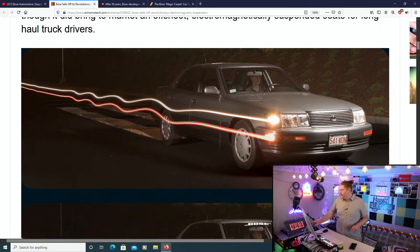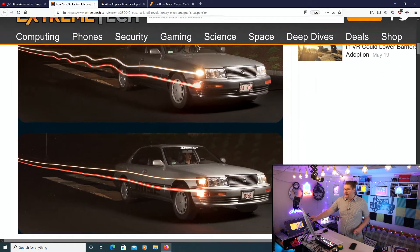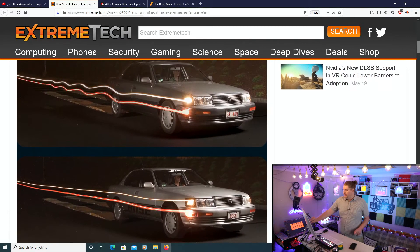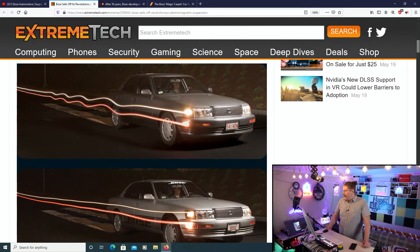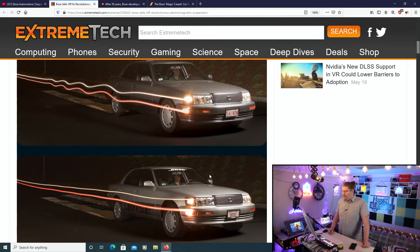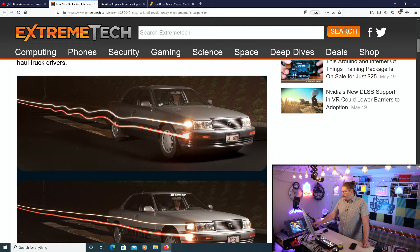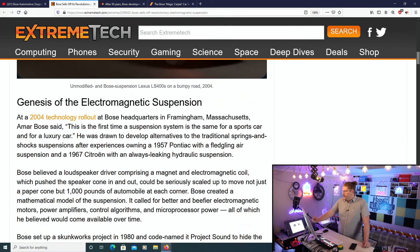As you guys can see, both cars have been photographed using long-exposure photo. The car on the top clearly has way more shake than the car on the bottom. The car on the bottom has the Bose suspension. That's a really clever way of showing off what's actually working with this thing.